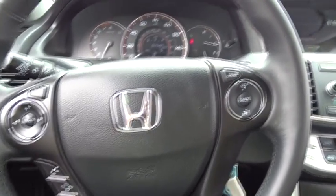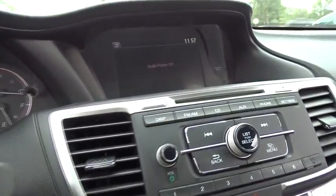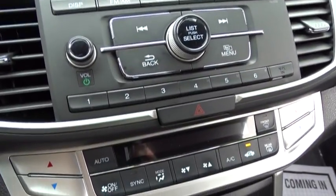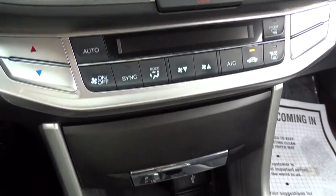Power windows, CD player, rear window defroster, fog lights, trip computer, overhead console, brake assist, remote keyless entry, tachometer, panic alarm, and power driver's seat.